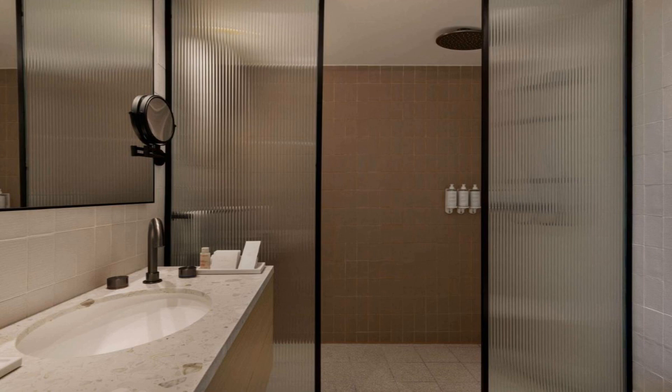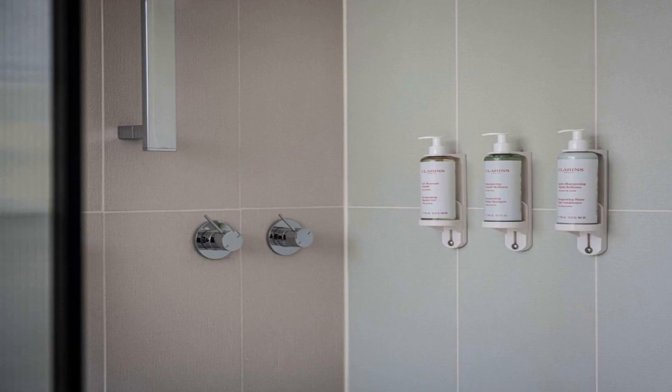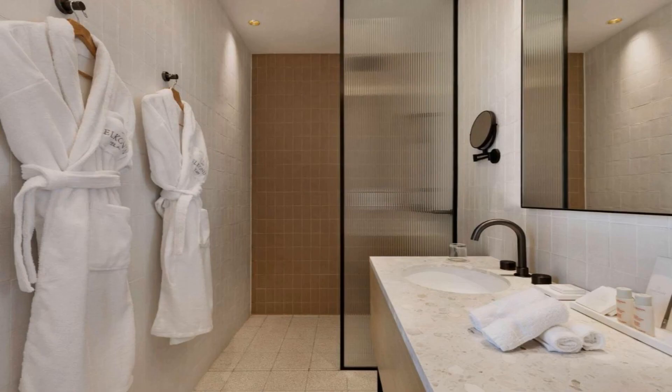At Elkanen Tel Aviv, M Gallery Hotel Collection, the rooms are equipped with bed linen and towels. At the accommodation you will find a restaurant serving French and Mediterranean cuisine. Vegetarian, dairy-free and vegan options can also be requested. Popular points of interest include Aviv Beach, Charles Clore Beach and Alma Beach. The nearest airport is Ben Gurion Airport, 13 kilometers from the hotel.